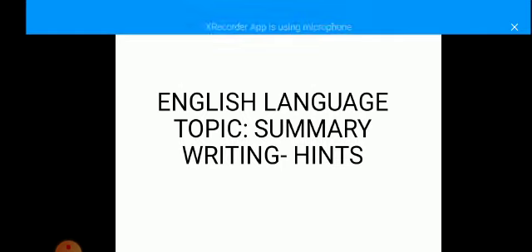The aspect of summary writing carries 30 marks, so your examiner expects you to be able to reduce a passage of about 500 or 600 words to about five or six simple sentences that may not be up to 50 words put together. Therefore, to excel in this aspect of the examination, you need to have the following hints at your fingertips.